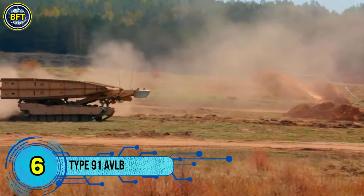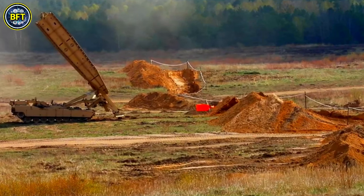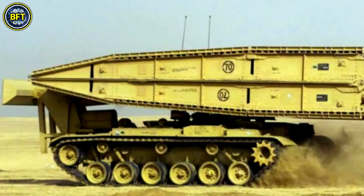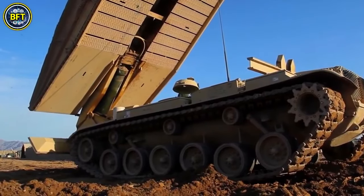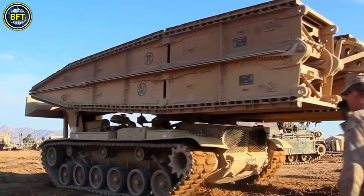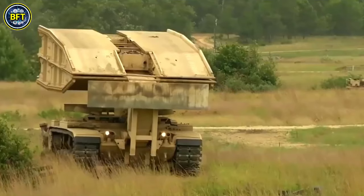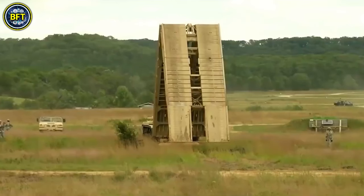Number 6: Type 91 AVLB. The Type 91 Armored Vehicle Launched Bridge is a specialized vehicle developed by Mitsubishi for the Japan Ground Self-Defense Force. Based on the chassis of the Type 74 main battle tank, the Type 91 replaces weapons with a folding metal bridge. Its primary role is to enable armored and infantry units to cross various obstacles such as craters, anti-tank ditches, destroyed bridges, and water bodies like canals and rivers.